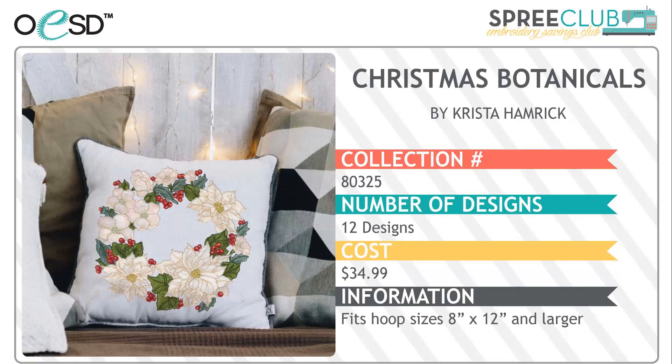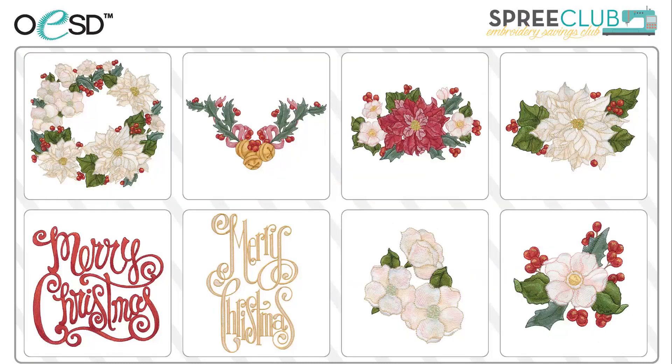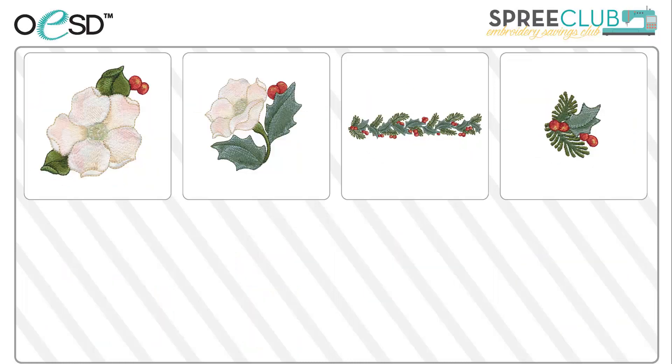Next, we have Christmas Botanicals by Krista Hamrick, one of our favorite artists here at OESD. These Christmas florals are beautiful and full of possibilities for your Christmas decorating, whether it's on pillows or linens for the perfect decorative statement. Wouldn't you love that holly border on a placemat and napkin?